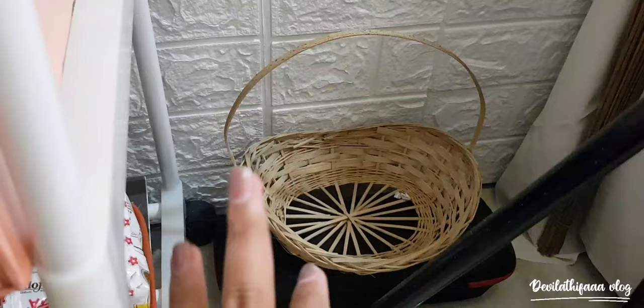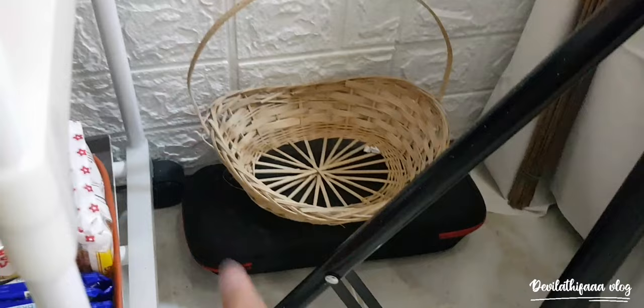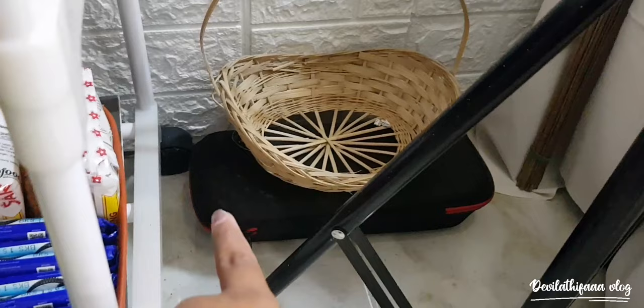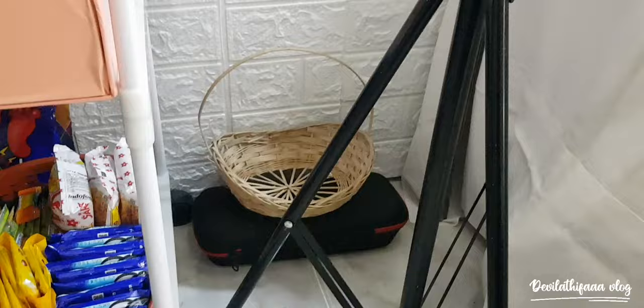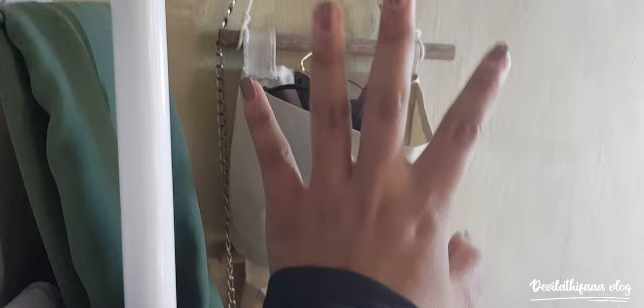Di sini ada keranjang bekas hamper selebaran, aku simpen di kamar biar estetik tapi belum digunain. Di sebelahnya ada kayak speaker — itu punya keponakan aku. Lanjut, ini ada ring light aku, beli di Shopee juga, harganya murah. Ini ada boneka, dikasih dari pacar aku. Dan ini ada gantungan aku — aku gunain barang-barang yang sudah nggak aku pakai.